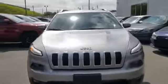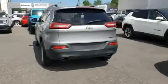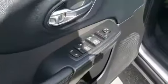2016 Jeep Cherokee with less than 41,000 miles. This SUV offers space as well as power and performance. You won't be able to pass up on these extra features.